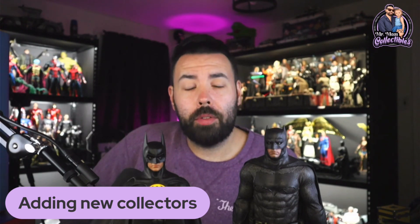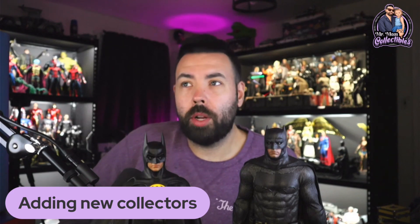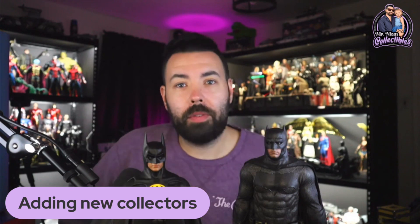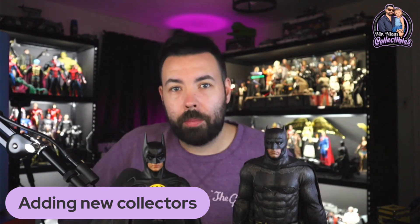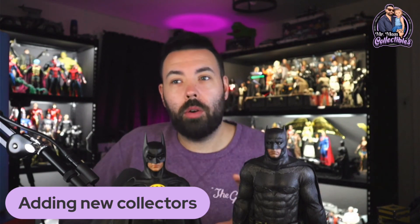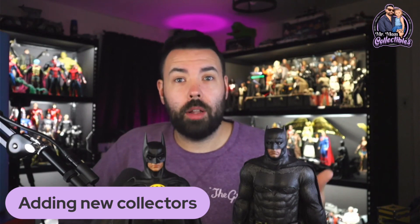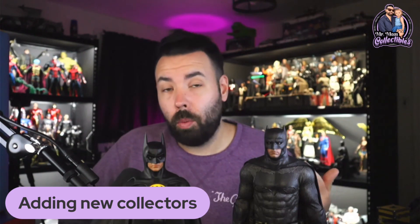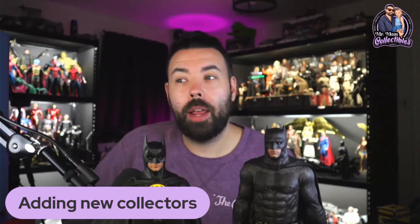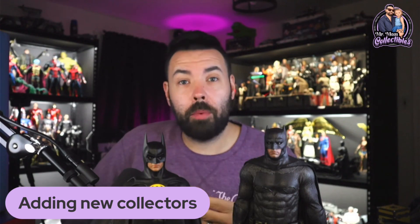My next point is adding new collectors to the hobby. I thought back on this — my very first Hot Toy figure ever was a 2.0. It was the Iron Man Mark 43 2.0, and that's what got me into collecting Hot Toys. There's no doubt in my mind that making 2.0s of both these Batman figures is going to be someone's very first Hot Toy. They're going to have a great unboxing experience and it's going to lead them to buying more figures.